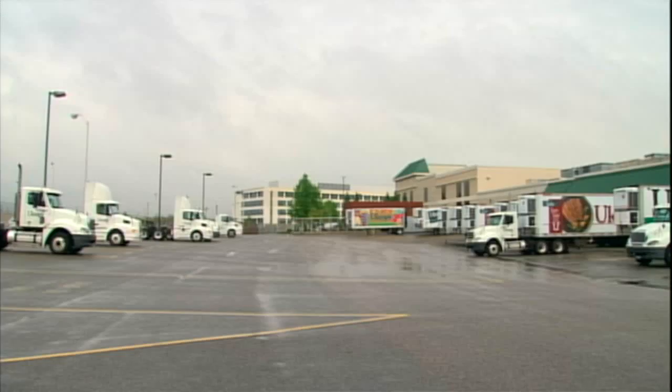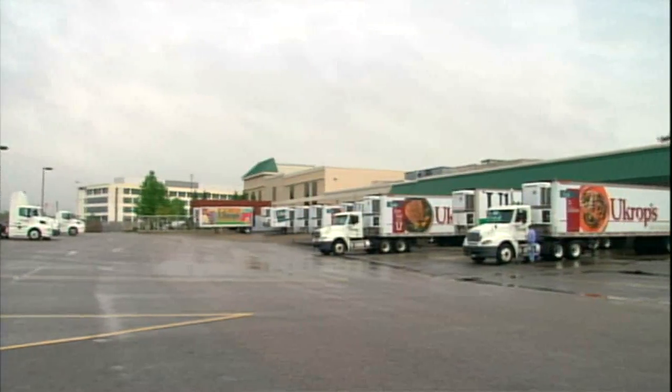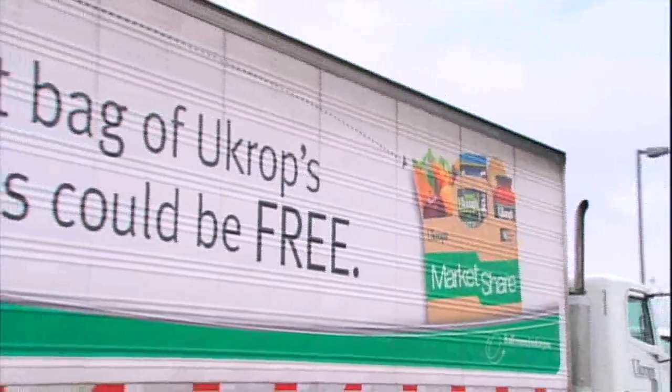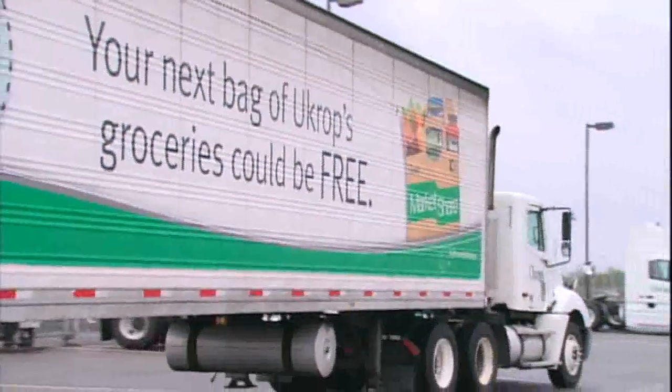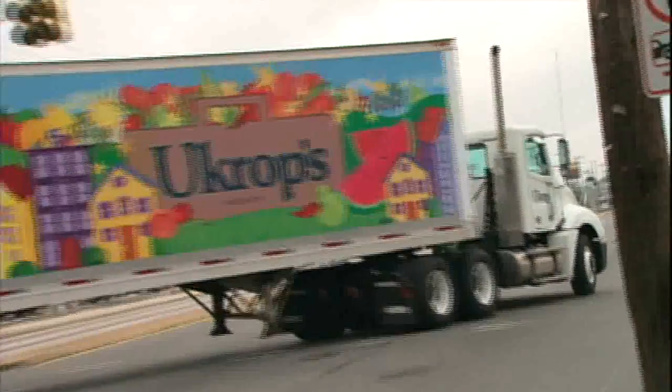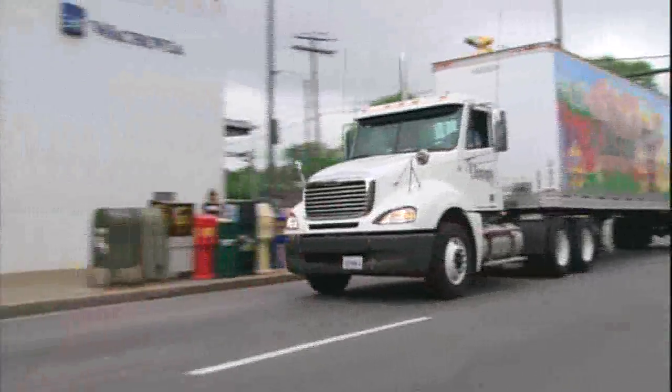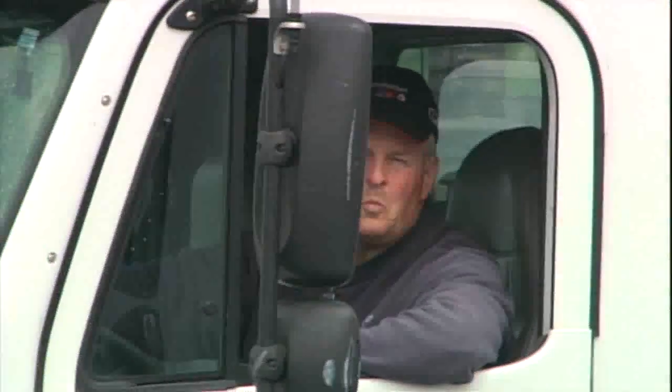As transportation manager, the budget is our biggest thing. We try to keep that cost down as low as possible, with fuel going through the roof for everybody, diesel fuel being so much higher than gas. You look at where your costs are, you look to see what you can do to avoid that cost. When you run 1.3 million miles in-town driving servicing the stores that U-Crops has, you have to look at everything.